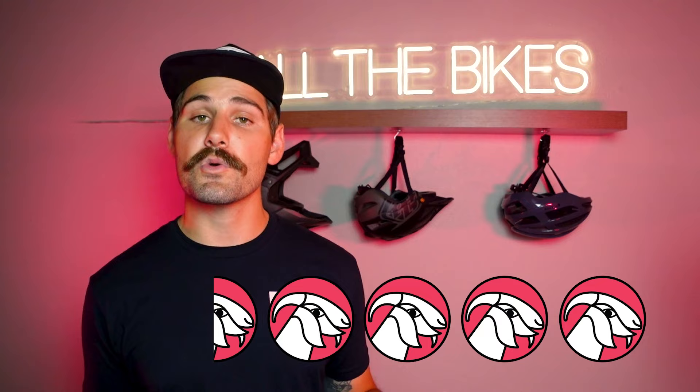All in all, we're going to give this bike 4.5 goats out of 5. We think it's awesome that you can get a sub 40 pound e-bike for under $5,000 — that would have been unthinkable just 3 or 4 years ago. So hats off to Trek for pulling that off.